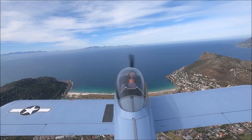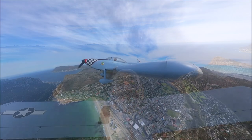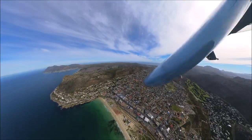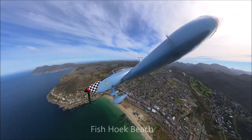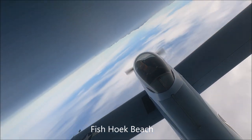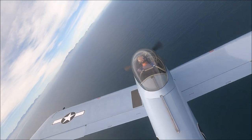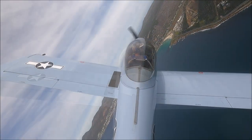Noordhoek Peak is the mountain that towers above it. On the right, or southern side, is Scarborough. This is South Africa's tallest cast iron lighthouse at Slangkop, which roughly translated means Snake's Head. If you go further south, you'll head to Cape Point, which is the mythical meeting of the Atlantic and Indian Oceans.